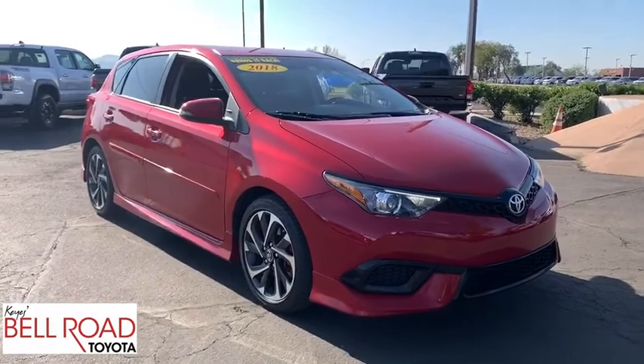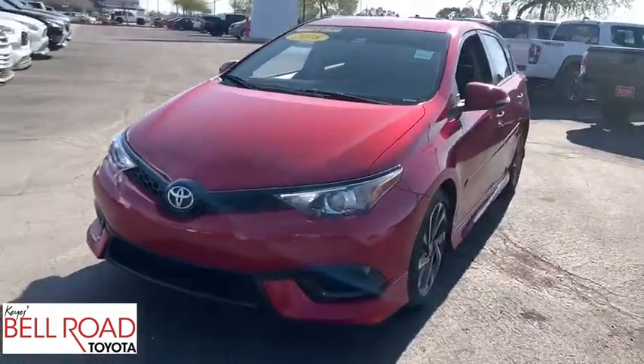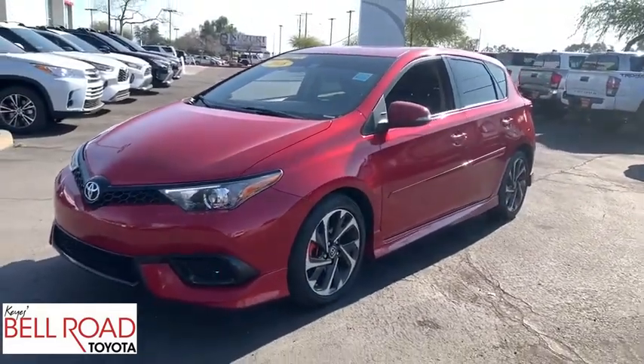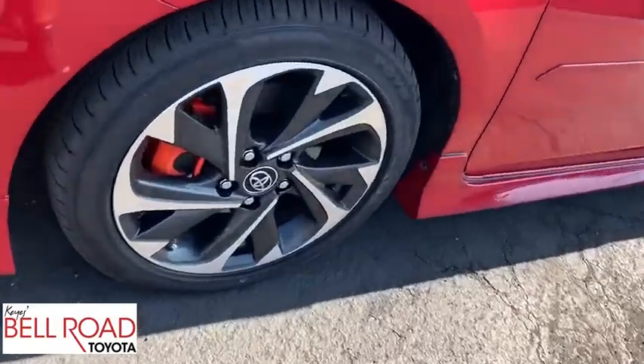Bluetooth, leather-wrapped steering wheel, power steering, adjustable steering wheel, cruise control, floor mats, four-wheel disc brakes, aluminum wheels, front-wheel drive, climate control, premium sound system, rear defrost.